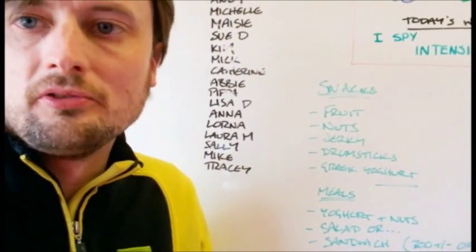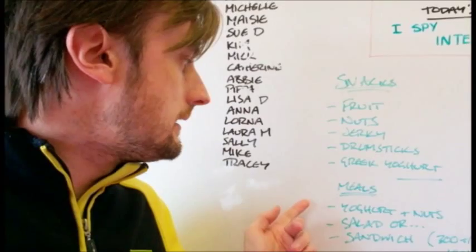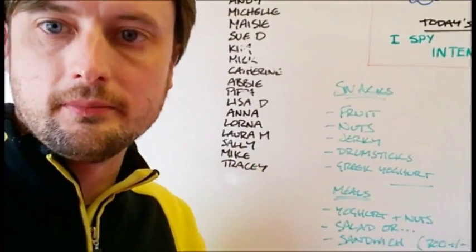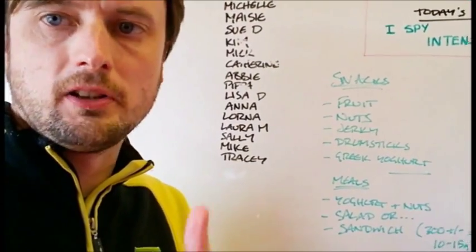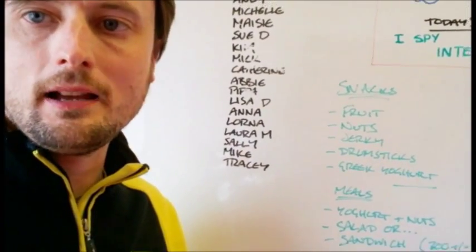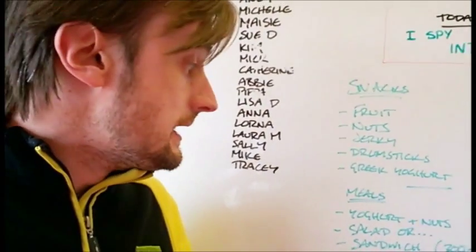If you're looking for something a little bit more calorific — something closer to a meal — go with the yogurt and the nuts together. Get yourself a snack pack of nuts and a nice Greek yogurt, chuck the nuts in, mix it together. Great little snack.